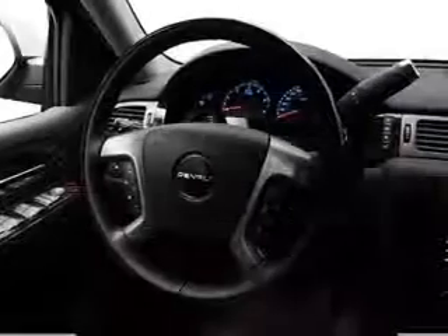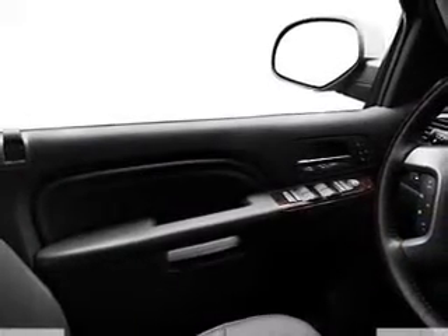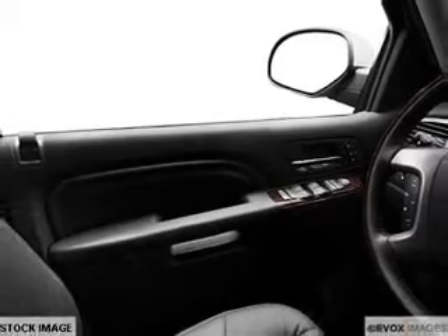GPS navigation will guide you to your destination. Premium wheels give a more luxurious look. Treat yourself to the splendor of a premium sound system, and you will appreciate the safety feature of anti-lock brakes.